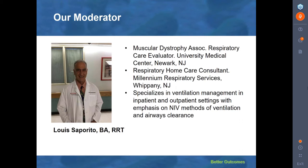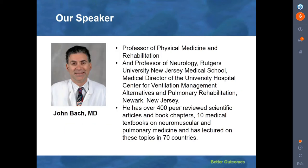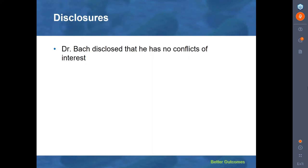Good morning, good afternoon, and thank you, Emily, for that kind introduction. The title of today's webinar, once again, is Mechanical Insufflation-Exsufflation for Airway Mucus Clearance: When, How, and Where. We are very fortunate to have an extremely qualified speaker today. Dr. Bach has been on the faculty of the Rutgers University New Jersey Medical School, where he is a professor of physical medicine and rehabilitation and is the medical director of the Center for Ventilatory Management Alternatives at the University Hospital, Newark, New Jersey. He has over 400 peer-reviewed scientific articles and book chapters and 10 medical textbooks on neuromuscular and pulmonary medicine and has lectured on these topics in 70 countries. Dr. Bach has disclosed that he has no conflicts of interest.